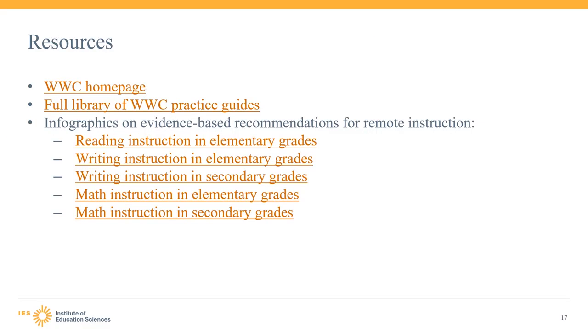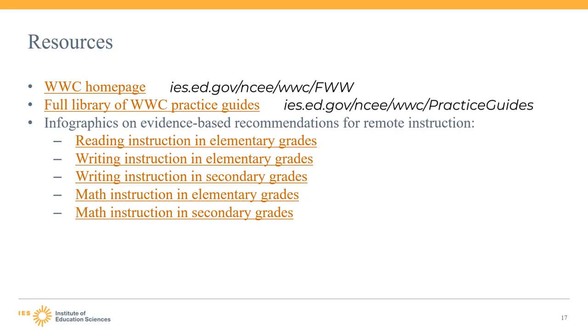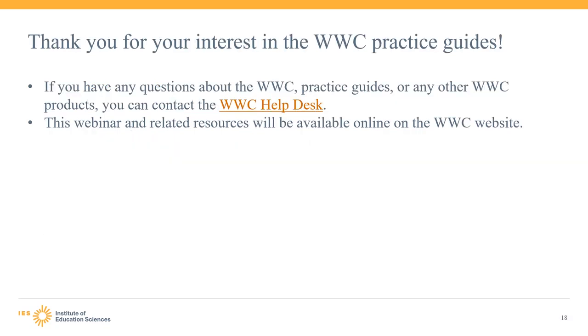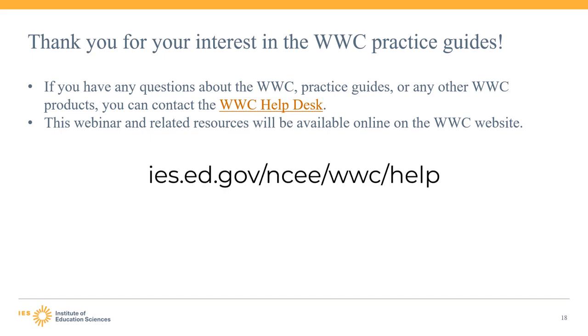That concludes the content of this webinar. This slide includes helpful links to the WWC website, including the homepage, the landing page for the full library of practice guides, and the link to each of the five new infographics on remote instruction. Thank you for attending this webinar and for your interest in the WWC practice guides. If you have any questions about the WWC, the practice guides, or any other WWC products, please reach out to the WWC help desk through the WWC website. This webinar and related resources will be available online at the WWC website for future reference.